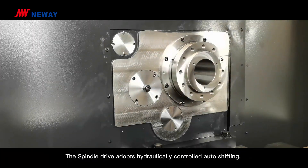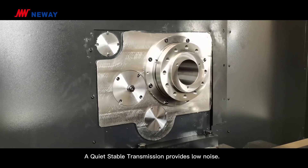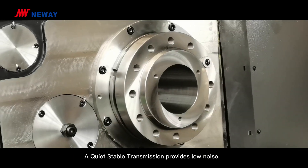The spindle drive adopts hydraulically controlled auto-shifting. A quite stable transmission provides low noise.